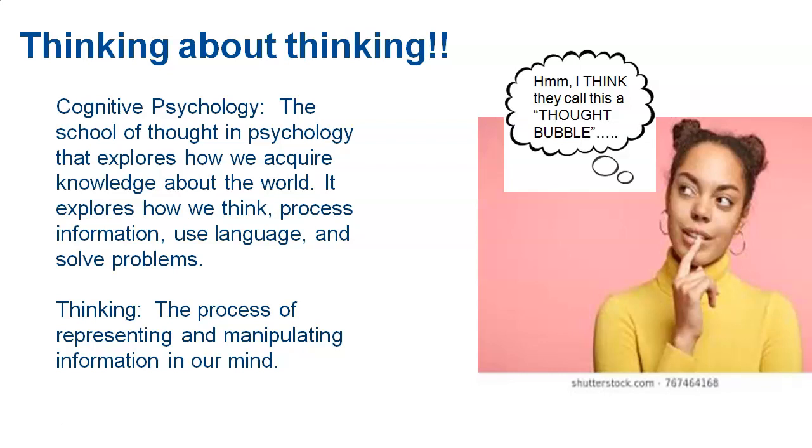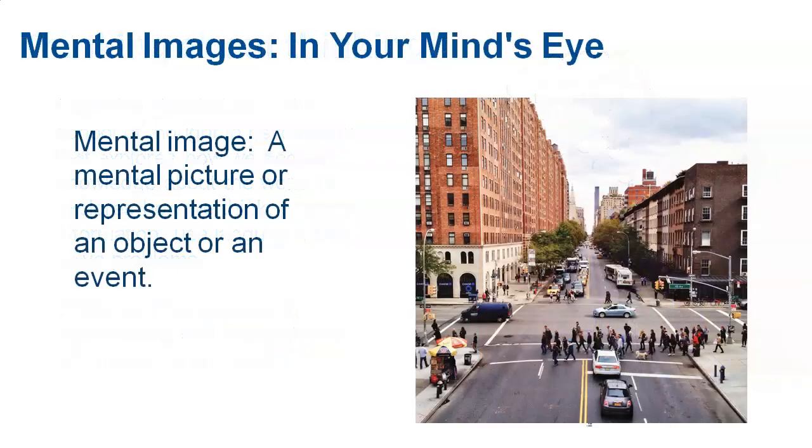This whole category of thinking, learning, and intelligence has to do with a field of psychology known as cognitive psychology. It's looking at how we think, how we process information, how we use language, and how we problem solve. One of the very first things you need to know is the definition of thinking: the process of representing and manipulating information in our mind. How we take, use, and represent information is what we refer to as thinking.